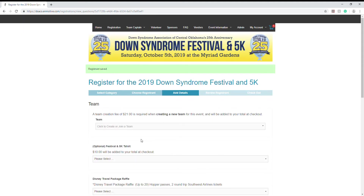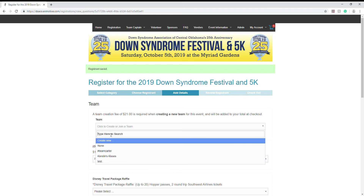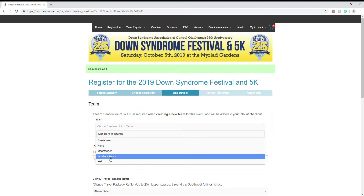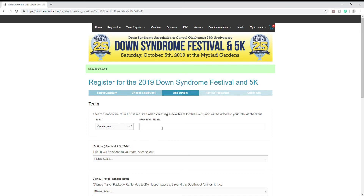On this page, you have the ability to join a family team or to start your own. You'll click this to see a drop-down menu where you can either search for a team, scroll through and select one — we have a couple of options here — or you can even create your own. I'm going to go ahead and create one for myself.